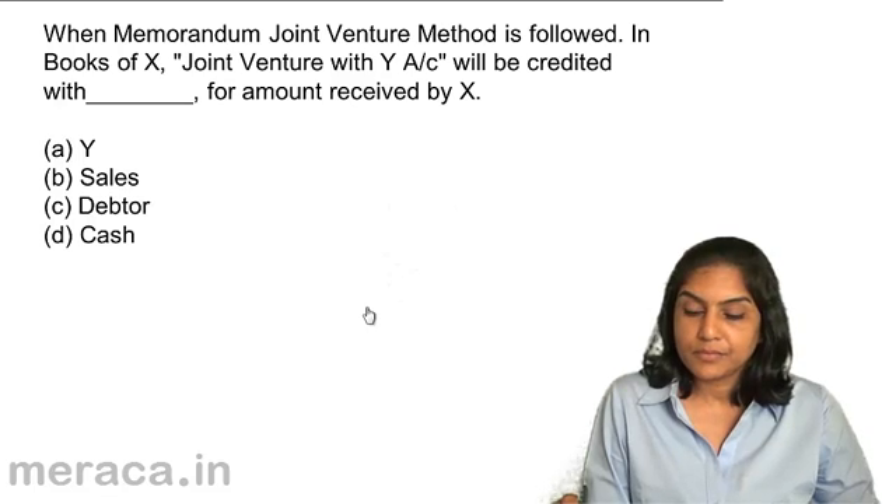A, B, and C are co-venturers. The relative profit sharing ratio between A and B is 3 is to 2, and between B and C is also 3 is to 2. Find out the profit sharing ratio between A, B, and C.